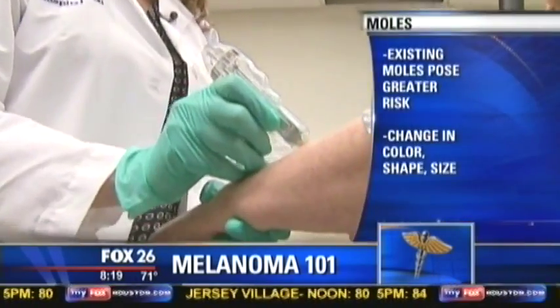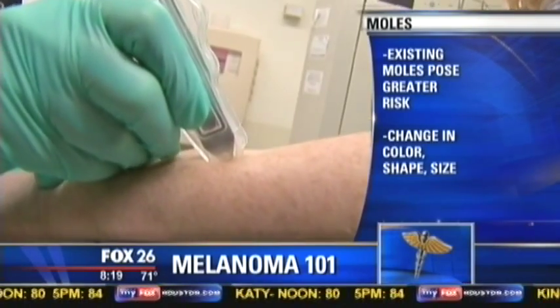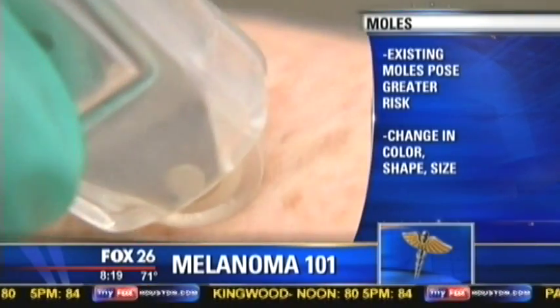If you see something suspicious, or wonder how to know if something looks suspicious — you need to both keep a close eye on your body and go get checked by a dermatologist every year. We tell patients you want to perform a monthly self skin exam, which means you look at every part of your body. Get a relative — your husband, a child, a cousin — someone to look at your back in areas you can't see.